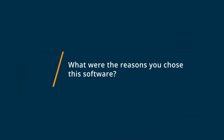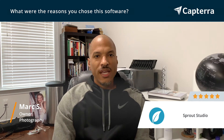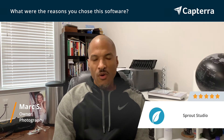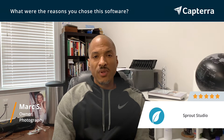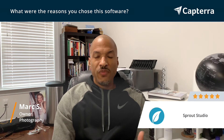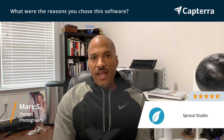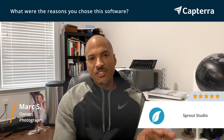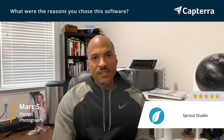The reason that I chose Sprout is because it is a software that is made by photographers for photographers. It is super comprehensive. There are so many templates and things that are already ready for me to use. And it's amazing because I'm able to go in and it really feels like I have an assistant working for me when I really don't. It allows me to set things in motion and it has triggers so that when a customer does something, it immediately moves right to the next step.